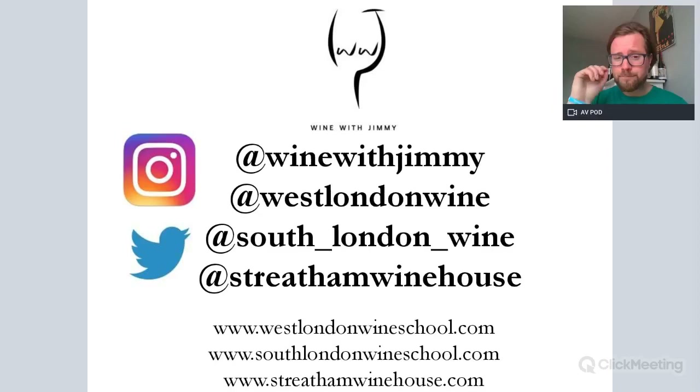We're running these through our wine school. My name is Jimmy Smith at Wine with Jimmy — that's my Twitter and Instagram. Please get in touch for any comments or questions. At West London Wine is the West London Wine School Twitter and Instagram handle, South London Wine, and then Streatham Wine House. There are two wine schools and a wine bar here in London. If you are in London, please come and see us for a class or a glass — all the information is on our website.